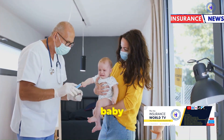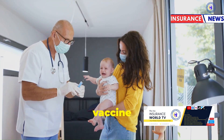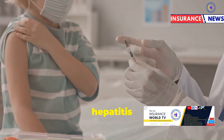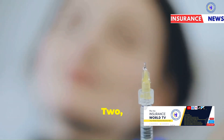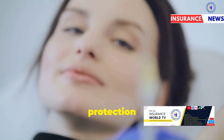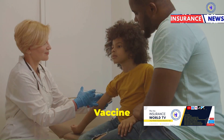At six weeks of age, your baby should receive the following vaccines: one, Pentavalent Vaccine 1, a combination vaccine that protects against diphtheria, tetanus, pertussis (whooping cough), hepatitis B, and Haemophilus influenzae type b (Hib); two, OPV1 (Oral Polio Vaccine 1), which continues protection against poliomyelitis; and three, PCV1 (Pneumococcal Conjugate Vaccine 1), which protects against pneumococcal diseases such as pneumonia, meningitis, and sepsis.